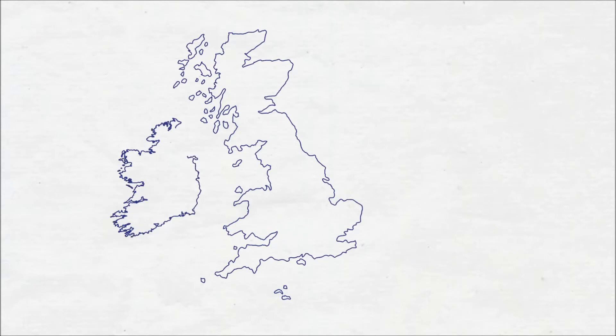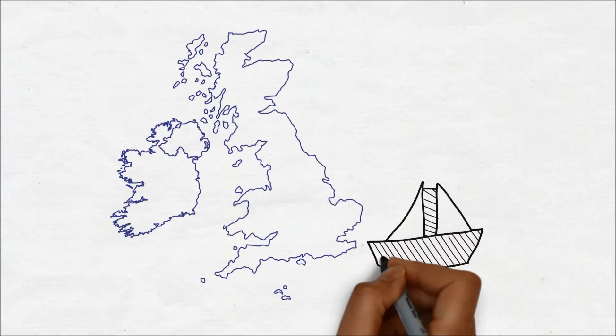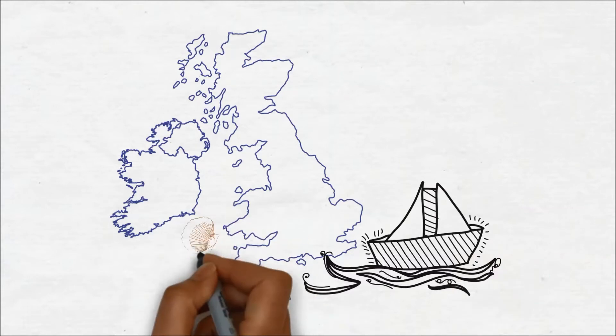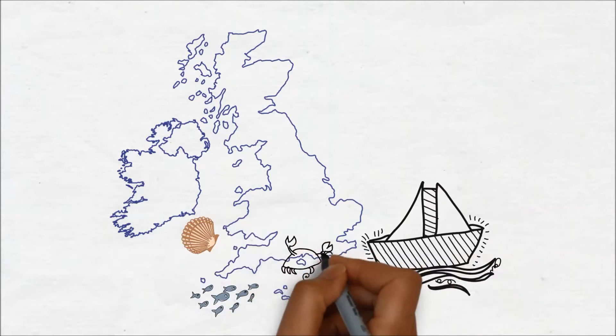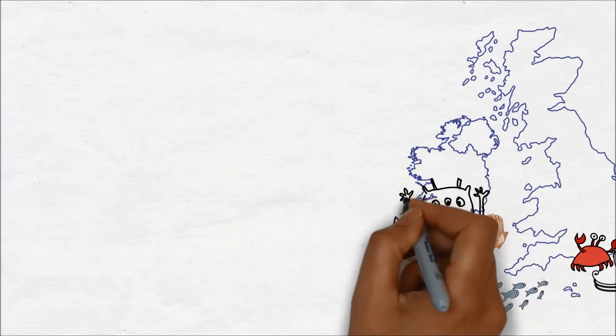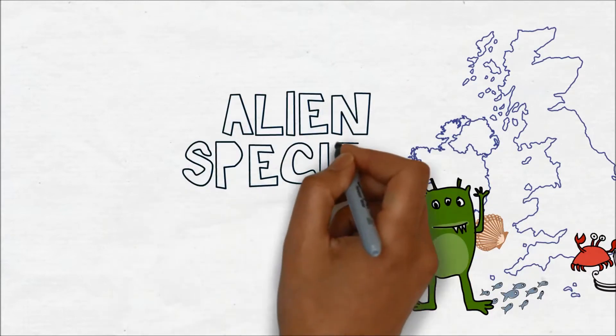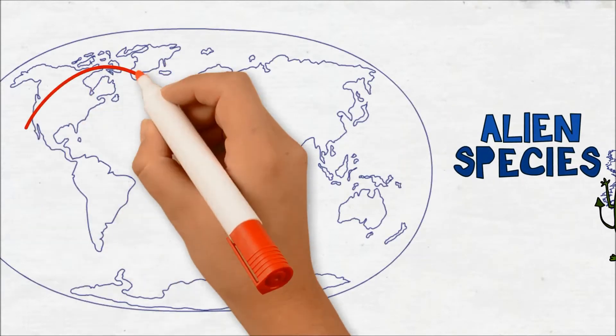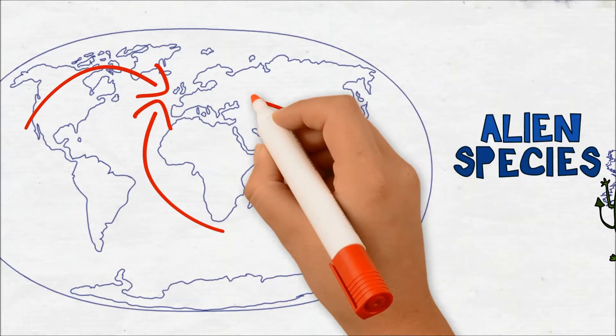Britain has a rich maritime and trading history, and the busy ports and harbours are central to our economy and recreation, while our seas are home to a huge diversity of marine life. A great threat to both biodiversity and the economy is the introduction of alien species — plants and animals which do not naturally occur in the area, but have been moved here by human activities.